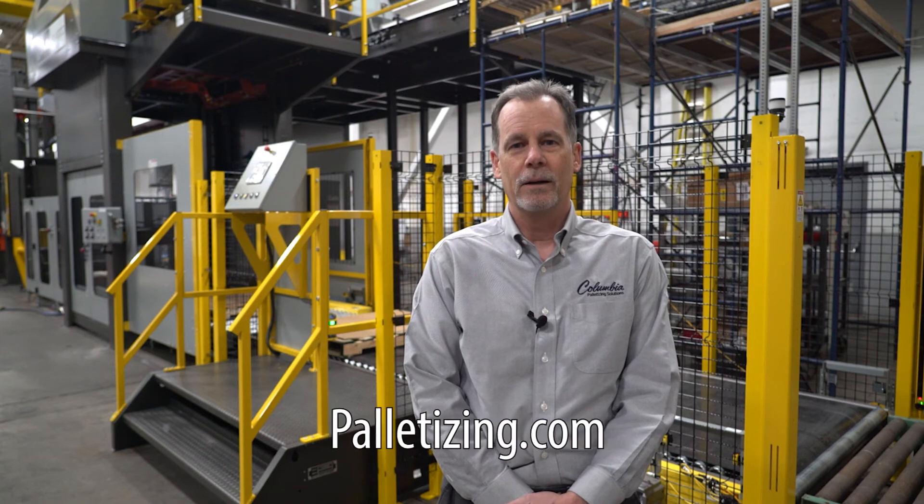Thank you for watching. For more information on the HL4200 or any of the specific features that you saw in the video on this machine, please feel free to contact us at 800-628-4065. You can always visit us at palletizing.com. Thank you.